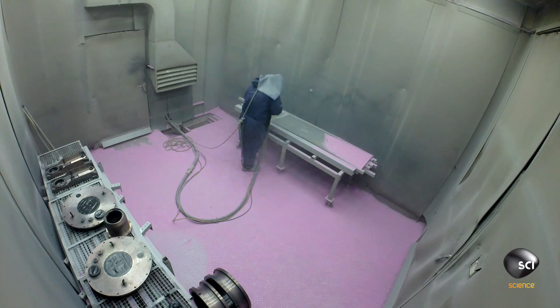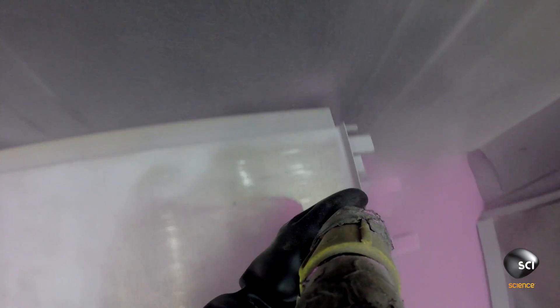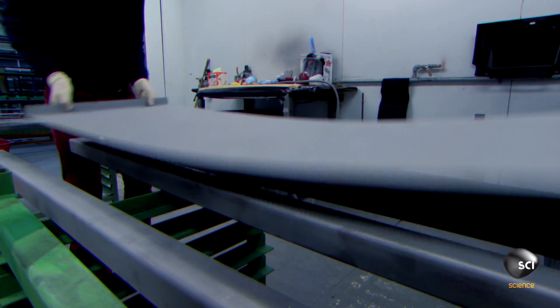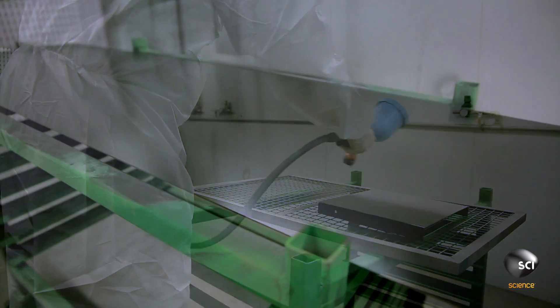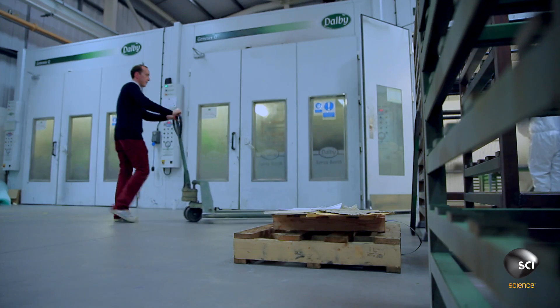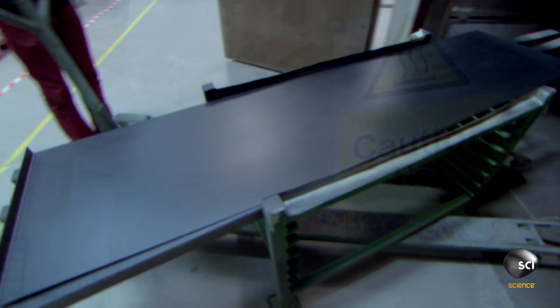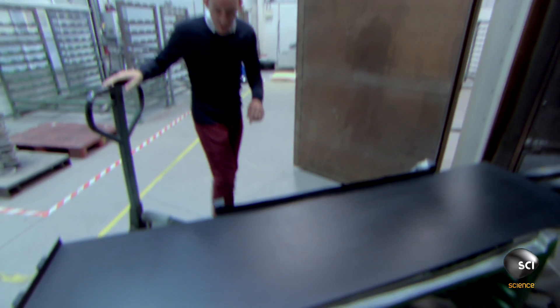To see how PTFE performs, a metal tray is prepared, then sprayed with the slippery coating, and cured at 430 degrees Fahrenheit. Wow, look at that — that looks incredibly smooth. So let's give it a go.